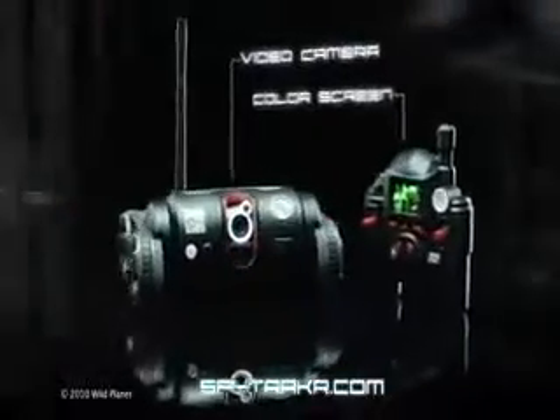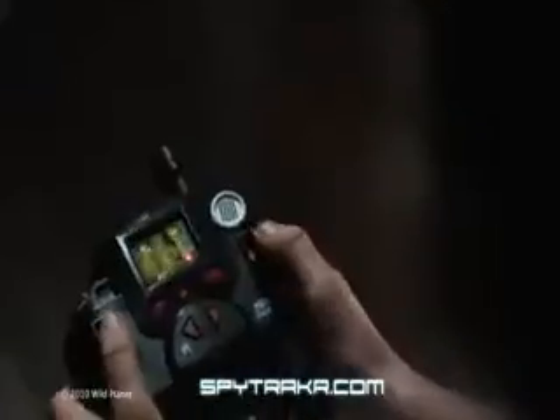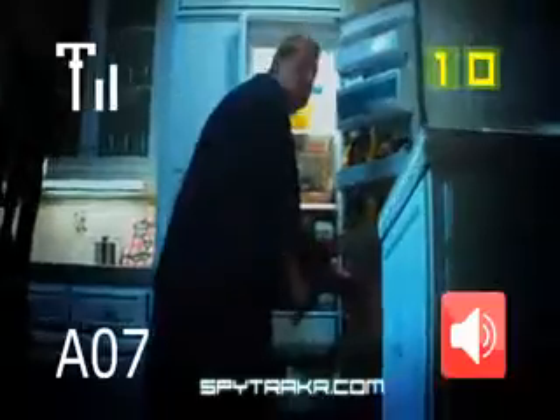Spy Gear. New Spy Video Tracker. It's the remote control vehicle that's totally unlike any other. Spy Video Tracker's color vision lets you see and hear all the action.